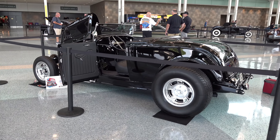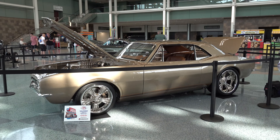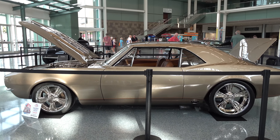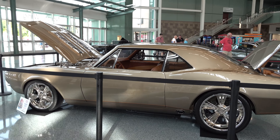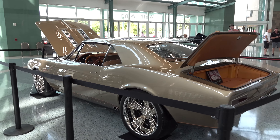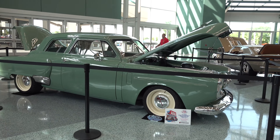Being the NSRA Street Rod Nationals, there are a lot of true street rods, but as you can see here Nickelback was in the house. You can see a feature of that on scottydtv.com from a couple years ago — Steve put the whole interior in it and we shot it up at Detroit.